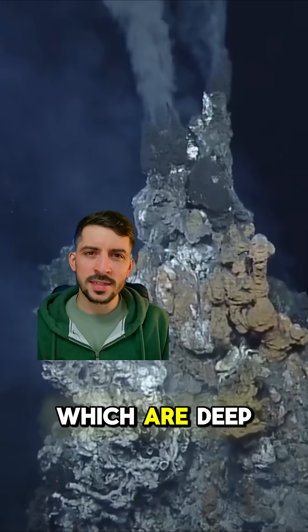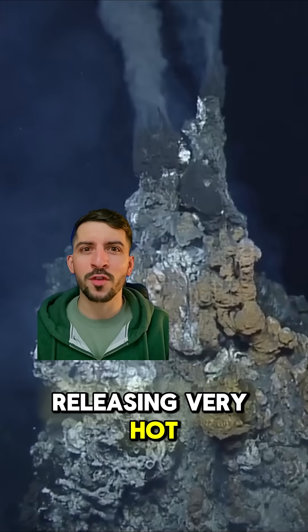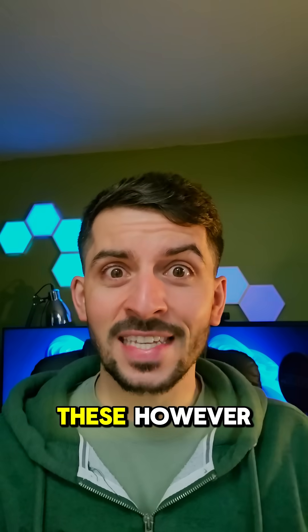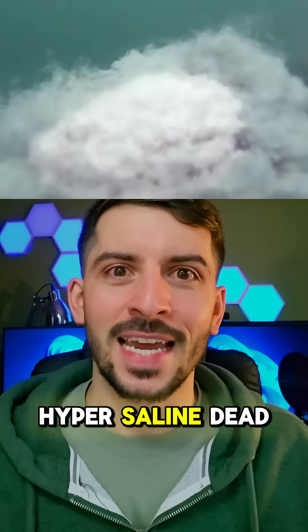Now you might have heard of black smokers, which are deep sea hydrothermal vents. These exist on the ocean releasing very hot fluid which has been heated by magma. These however are halite chimneys made completely of salt, rising from the bottom of the hypersaline Dead Sea.